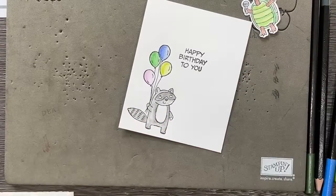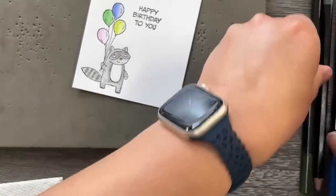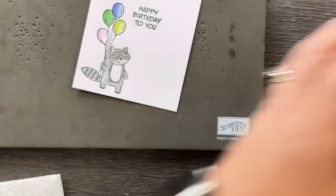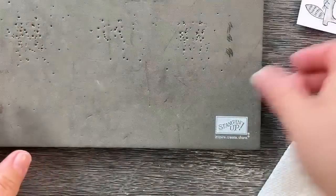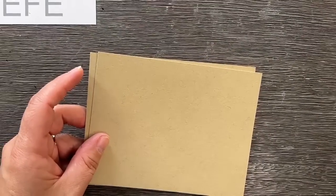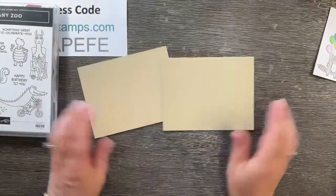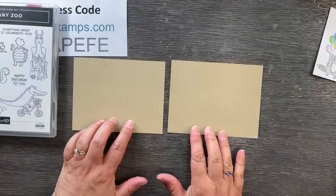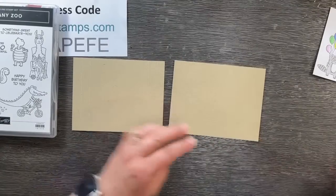So we have our little pieces for our diorama card. Let's put the card together — this is a very easy fun fold. To make a diorama card, you need two pieces of cardstock that are four and a quarter by five and a half.